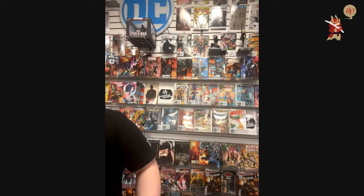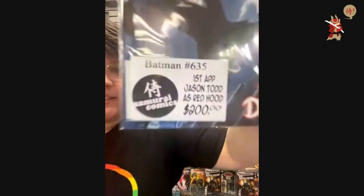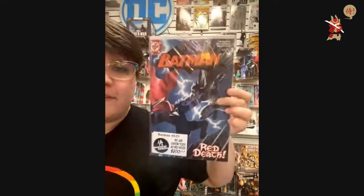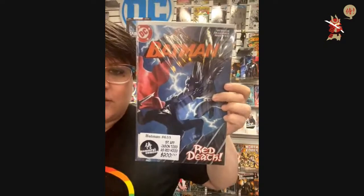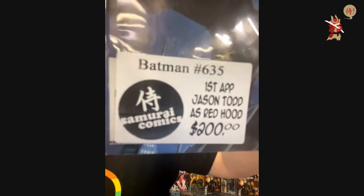$200 — Batman 635. First appearance of Jason Todd as Red Hood. These are for other things — don't confuse customers.